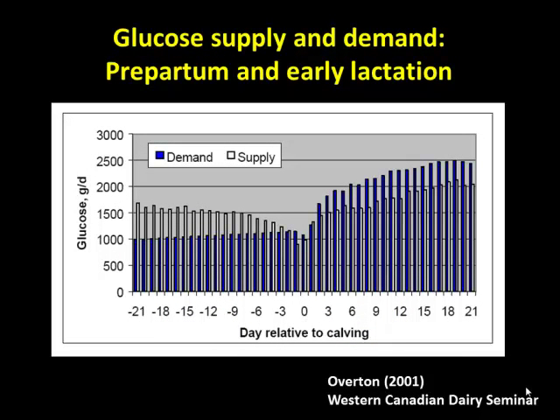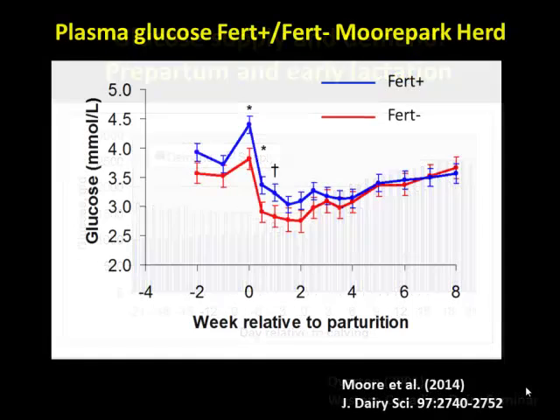Looking at data from Tom Overton, what Tom suggested based on many studies was that the typical dairy cow is actually sufficient in terms of glucose supply before she calves. But then after calving, the typical dairy cow becomes deficient in glucose supply relative to demand. This deficiency is somewhere between half a kilogram and a kilogram per day — they're not able to synthesize enough glucose in the liver to meet the demand.